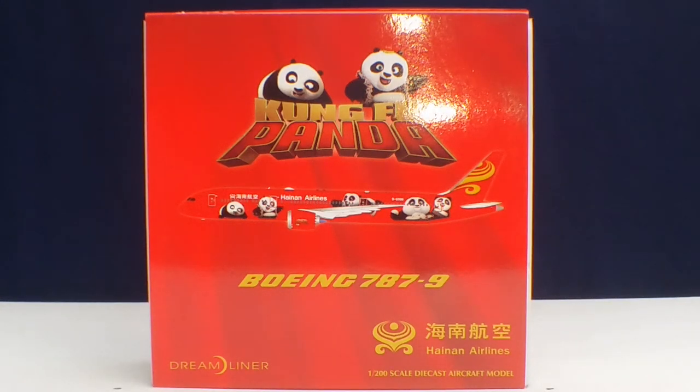Hello YouTubers, this is 777.hardforever coming at you with another highly anticipated and highly recommended model. Today I'll be doing a review on JC Wings Hainan Airlines Boeing 787-9 Stretch Dreamliner in the all-red livery in a 1-200 scale model. I purchased this model from Troy's Toys, which is based out of Olin Park, Kansas. His website is www.troystoysinc.com.